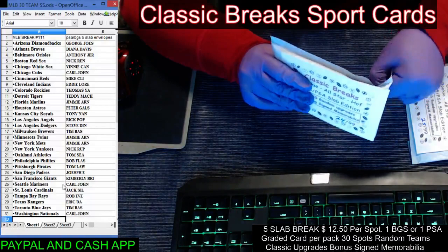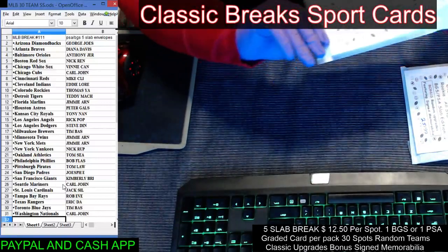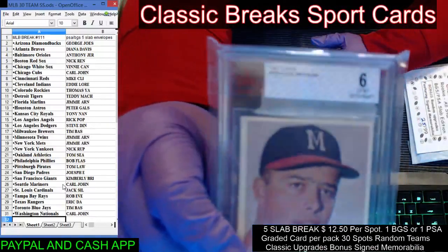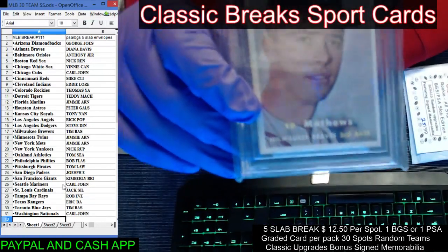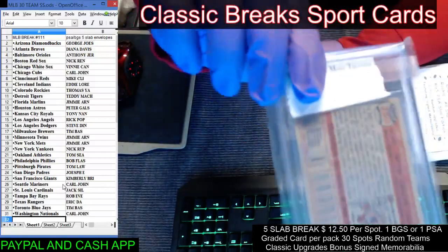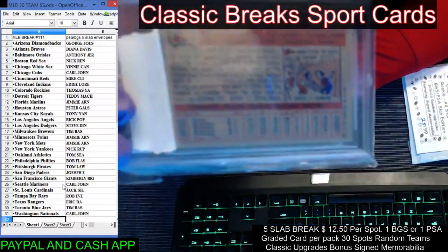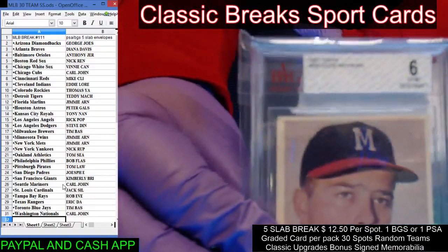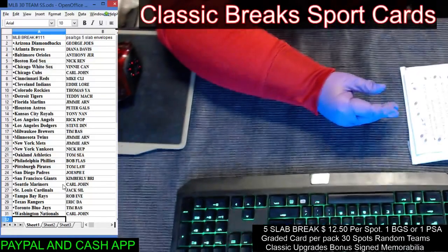Number 24 — nice hit here. 1957 Topps Eddie Mathews. That one's going to go to the Braves, which is now the Atlanta Braves — Milwaukee is now Atlanta. That's a super nice card there. This is a BGS grade 6, which is a vintage rating. Very nice card — Hall of Famer right there.